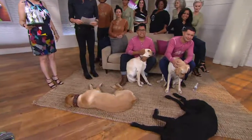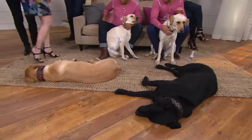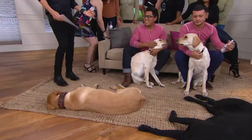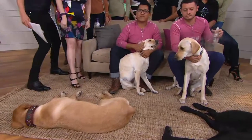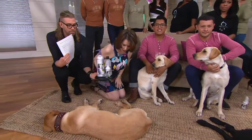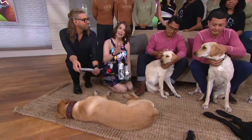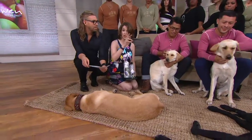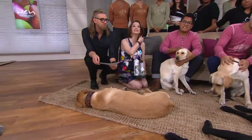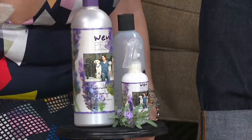Stop lathering up your dog. For those of you who do bathe your own dogs, absolutely. But if you do take them to a groomer, give this to them with the mixing bottle and the instructions, because a lot of times when you have your dogs groomed with traditional dog shampoos, they can only be cleaned once a month or every two to three weeks because it strips their coat down so much.